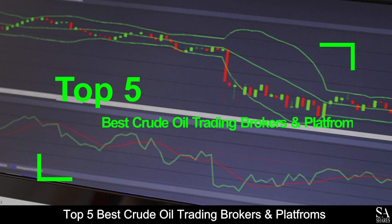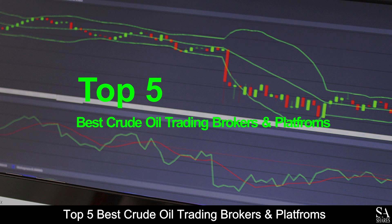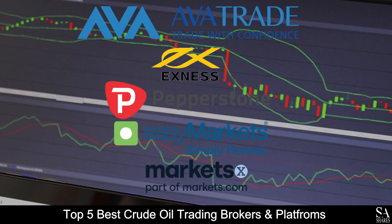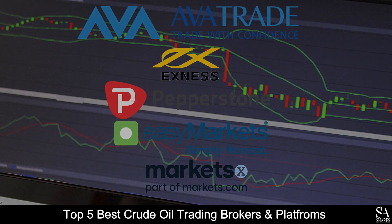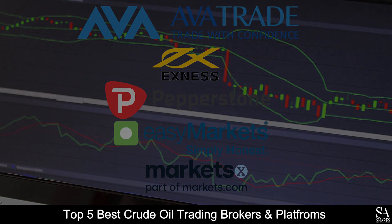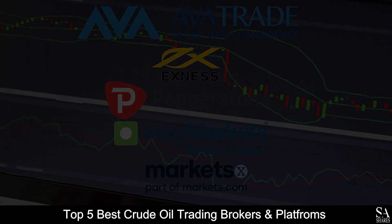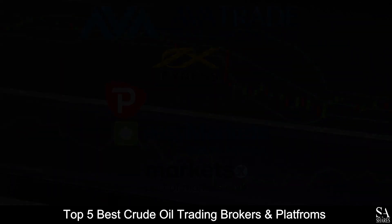And those are the top 5 best crude oil trading brokers and platforms on our list. Subscribe to our channel for more videos and guides. Leave us a comment — are you a beginner, intermediate, or professional trader? And tell us which online broker is your personal favorite. To open an account with SAShares now, click the link in the description. Thanks for watching, and as always, good luck trading! Have a great day!